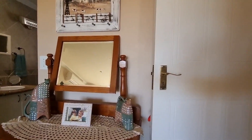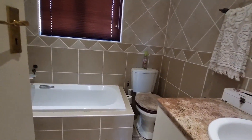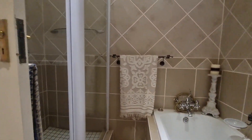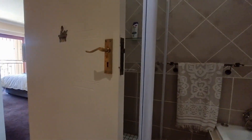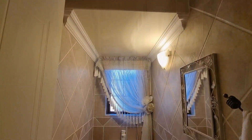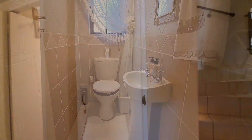Down the passage is your family bathroom.